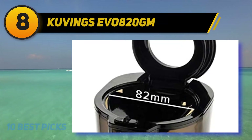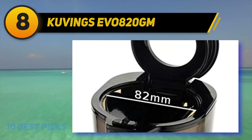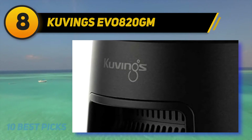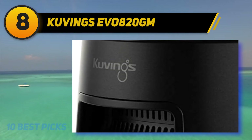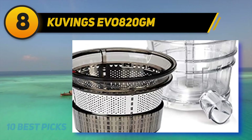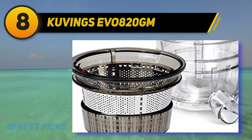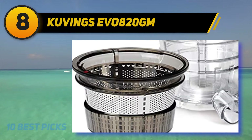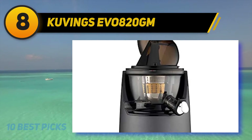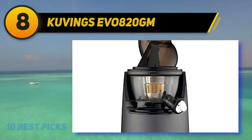Number eight on my list is the Kuvings EVO 820 GM. For those who have been using the Hurom HP for a few years and want an upgrade, spending two hundred twenty-one dollars more to bring home this Kuvings whole slow juicer is worth it. Six hundred dollars is an exorbitant price tag for many people, but let's break down what's offered. The first thing I noticed is the wide feeding chute that reaches 3.2 inches.